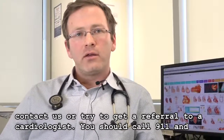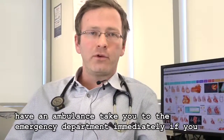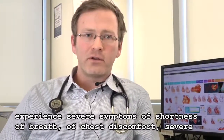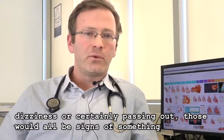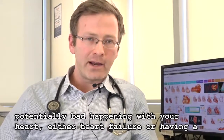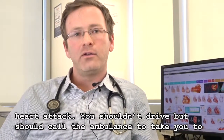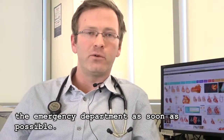You should call 911 and have an ambulance take you to the emergency department immediately if you experience severe symptoms of shortness of breath, chest discomfort, severe dizziness, or certainly passing out. Those would all be signs of something potentially serious happening with your heart — either heart failure or having a heart attack — and you shouldn't drive but should call the ambulance to take you to the emergency department as soon as possible.